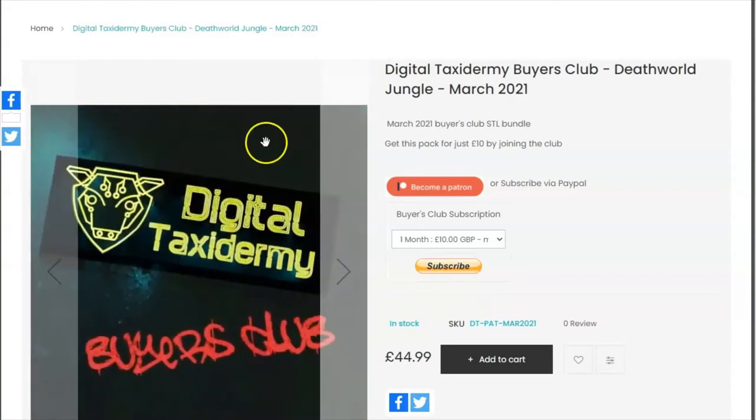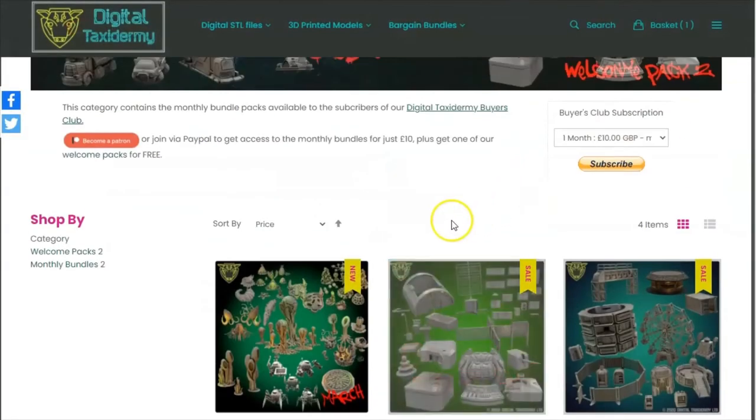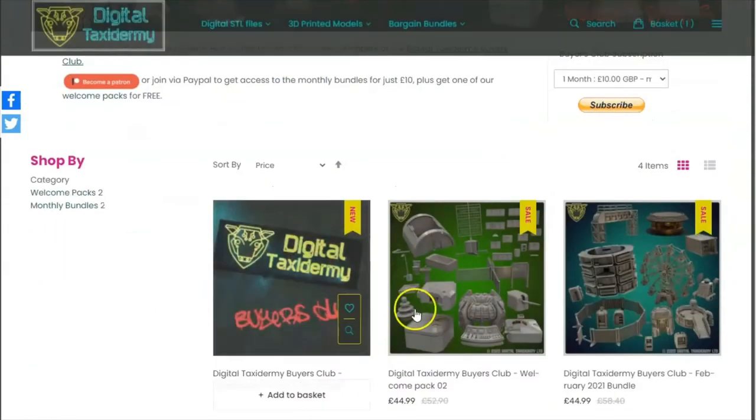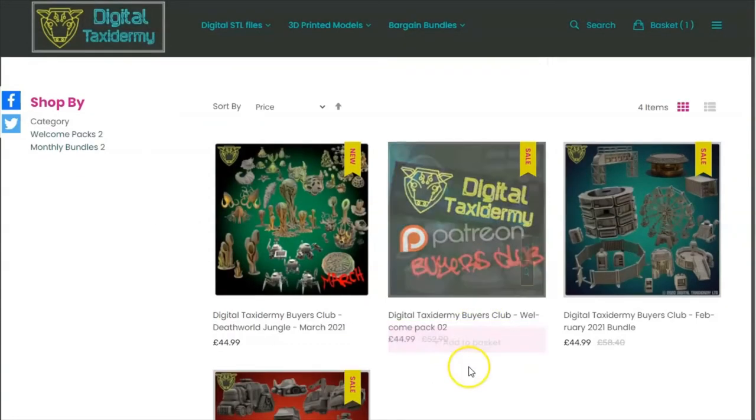As time goes on we will be mixing new and old models, so there'll be some early access included, and for others it will be about filling gaps in your collection. The bundle will be delivered at the end of the month, and you get access to the welcome packs straight away to get you going.